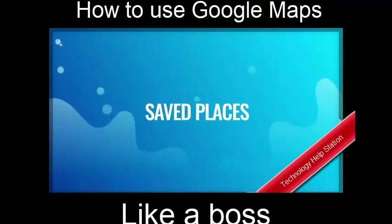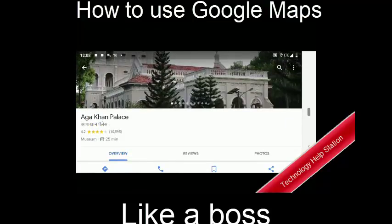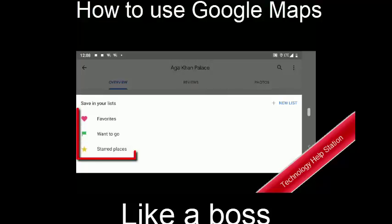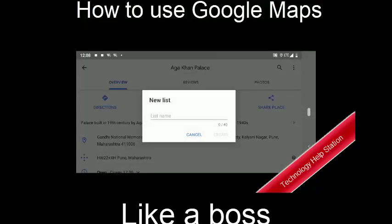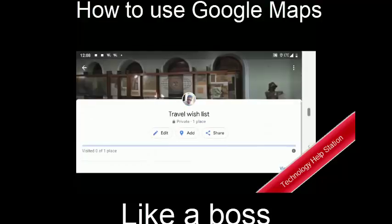Saved Places. You can click on a location on the map to save it in different lists. Use the lists provided out of the box or create your own list. I generally use saved locations to mark places that I want to visit or have already visited, but you can use these lists to keep track of places as you see fit.